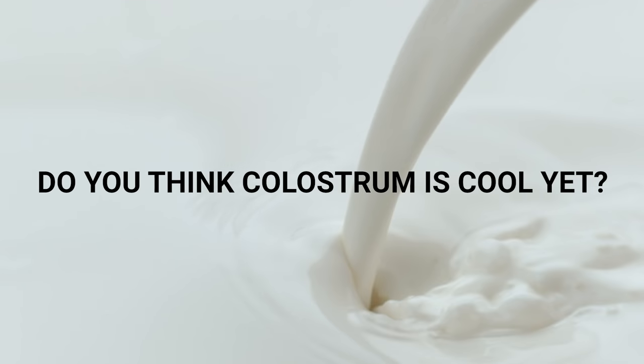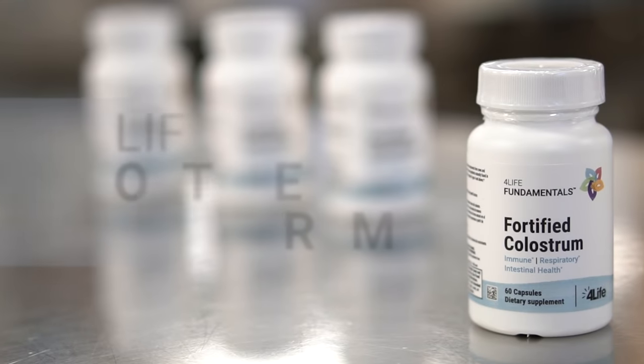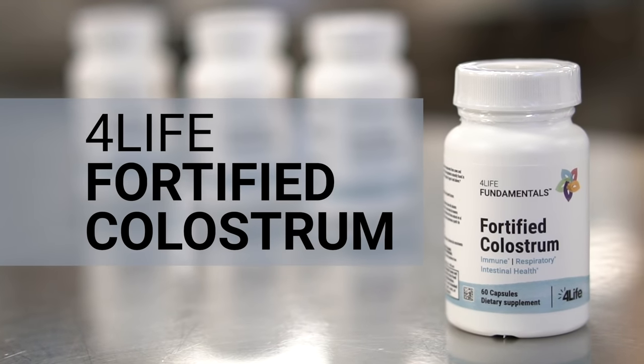Do you think colostrum is cool yet? We do too. And that's why we developed 4Life Fortified Colostrum.